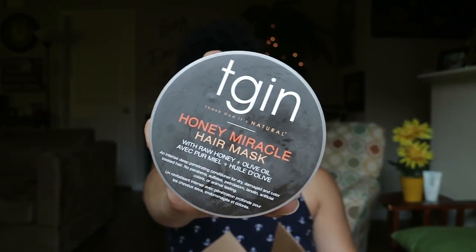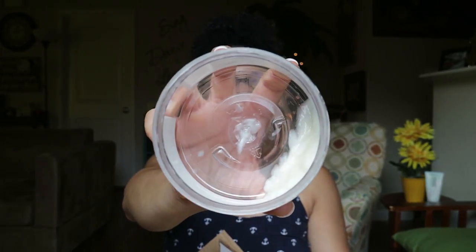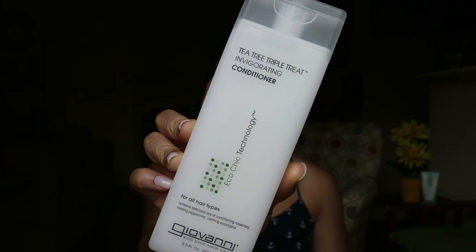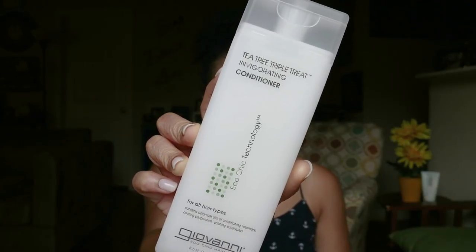On to the conditioners — conditioners are my best friend, so I've got a lot going on here. My top favorite so far is the TGIN Honey Miracle Mask. I've shown this product before and even did a product review on it. This is definitely an intense deep conditioner, very penetrating and nourishing to extremely dry hair, and mine is extremely dry. I'm just about out. From Giovanni, I also got the Tea Tree Triple Threat Invigorating Conditioner. This is a very light conditioner — not a deep conditioner — but it actually penetrates my hair strand, which I really like.